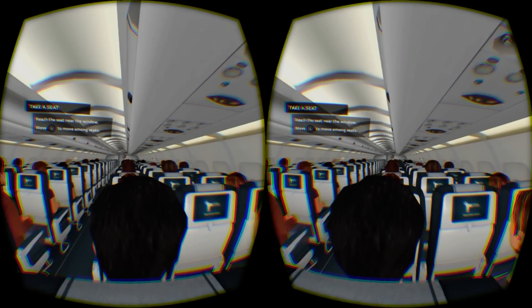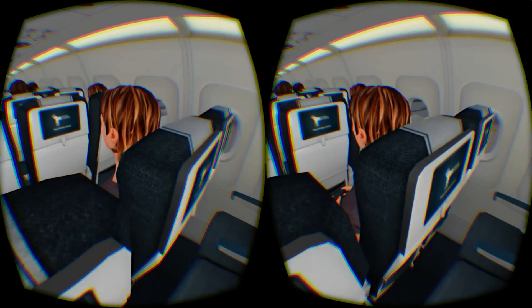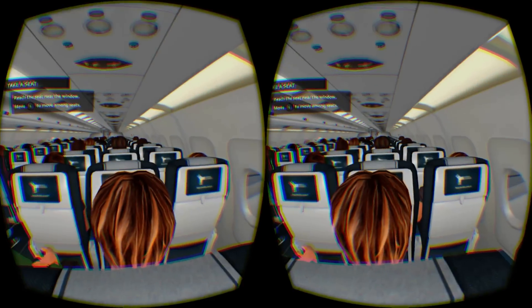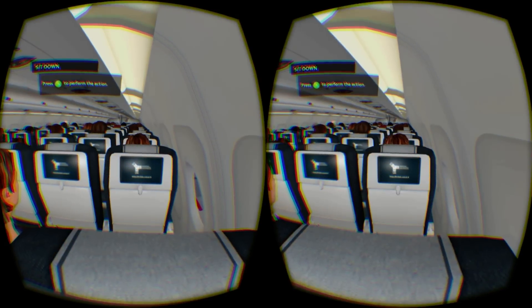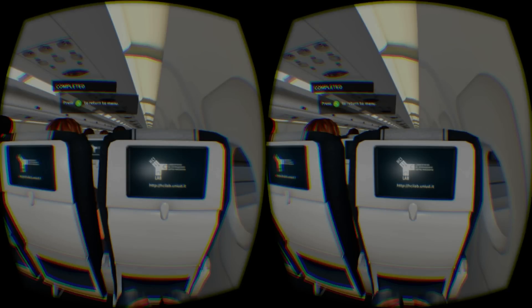Once you sit in your seat you do certainly feel immersed, but the game for some reason proceeds to bring you back to the menu screen to choose 'fly' from the options menu. We think this is unnecessary, as simply fading to black and reappearing in the air would have been perfectly acceptable instead of going through a needless loading screen taking you out of the moment.